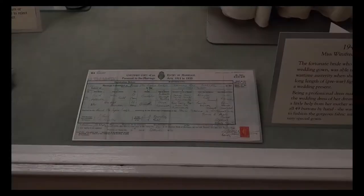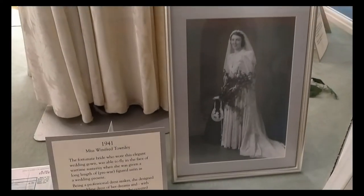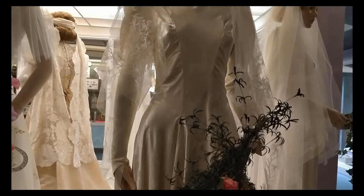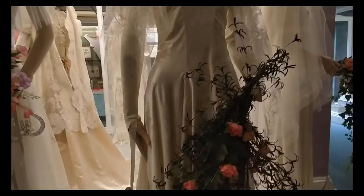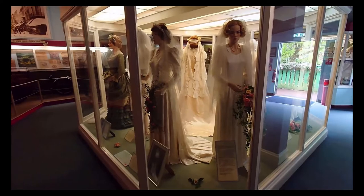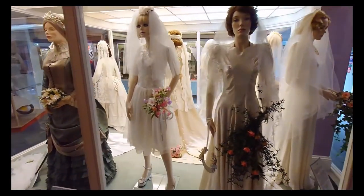1941. Miss Winifred Townley — the fortunate bride who wore this elegant wedding gown — was able to fly in the face of wartime austerity when she was given a long length of pre-war figured satin as a wedding present. Being a professional dressmaker, she designed the wedding dress of her dreams, and with a little help from her mother, who covered all 49 buttons by hand, she was well qualified to fashion the gorgeous fabric into this very special gown.